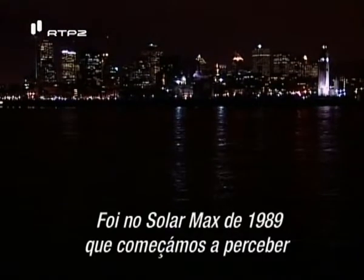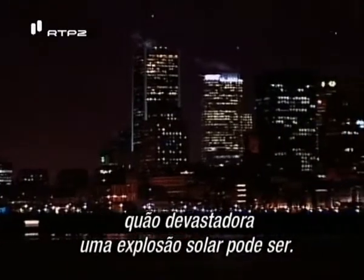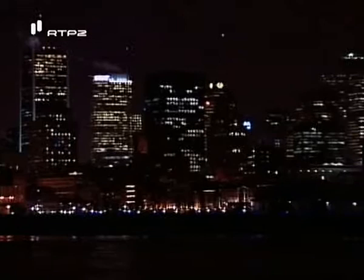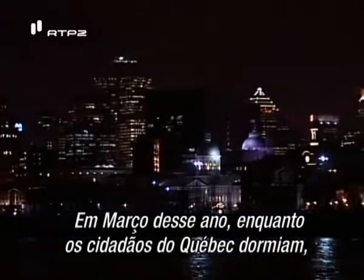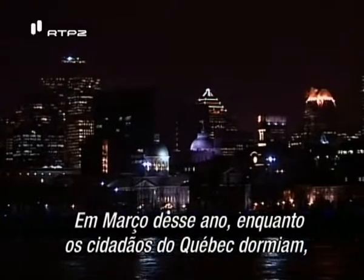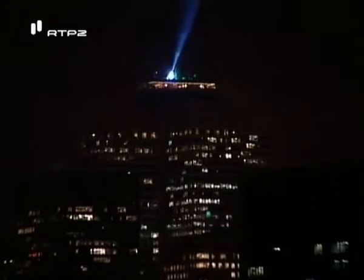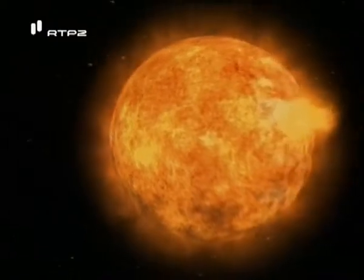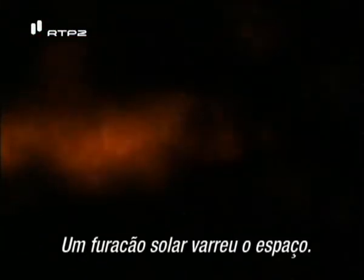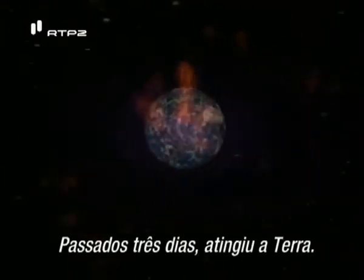The solar max of 1989 was when we first began to realize just how devastating a solar blast can be. In March of that year, as the citizens of Quebec slept, no one knew that 93 million miles away a menacing storm was brewing on the sun. A solar hurricane swept through space — three days later it struck Earth.